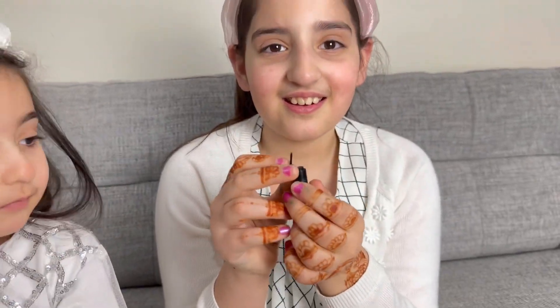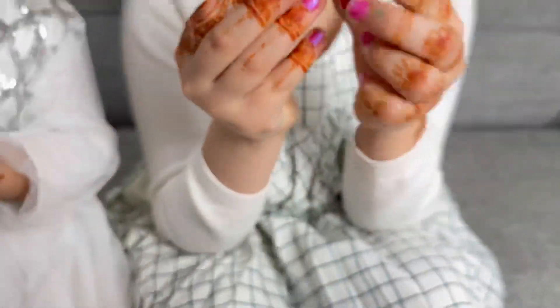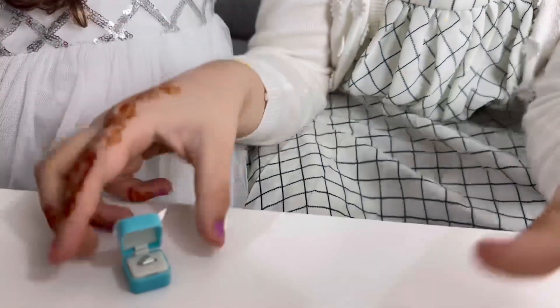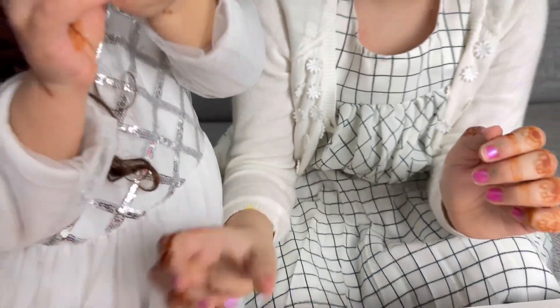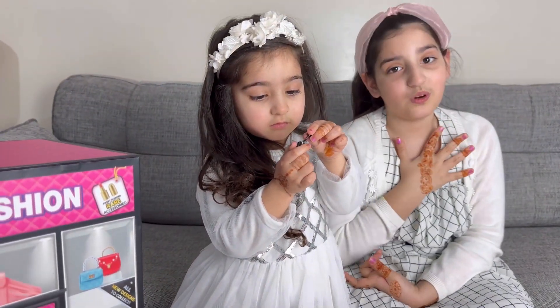And we got an eyeliner, and then we got some cream, and then a ring. So this is what we got in the first blind bag. Now let's open the second one, which is mine.